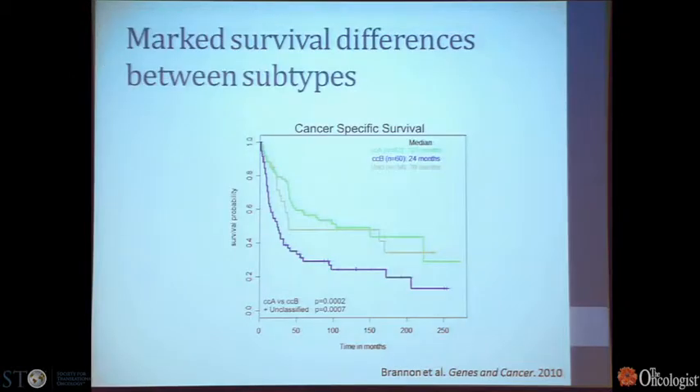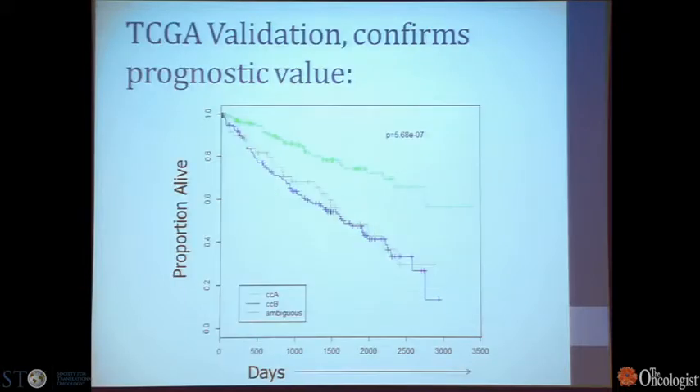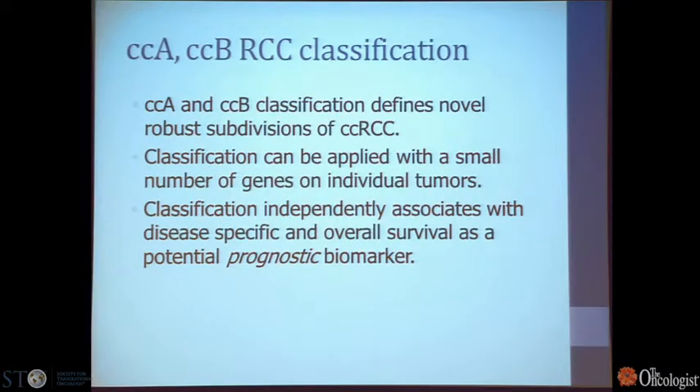These subtypes are very distinct biologically, and when we looked at them in terms of outcome, they have significant prognostic relevance. In the original cohort, clear cell A tumors had a median survival of 103 months compared to 24 months for CCB tumors. The TCGA was a great source for validation — we assigned tumors to CCA and CCB subtypes, validating our previous results, with clear cell A tumors having a much better survival profile than clear cell B. This classification scheme, based on a 34-to-120 gene signature, can robustly classify subdivisions of clear cell type RCC and independently associates with disease-specific and overall survival, making it a valuable prognostic biomarker.